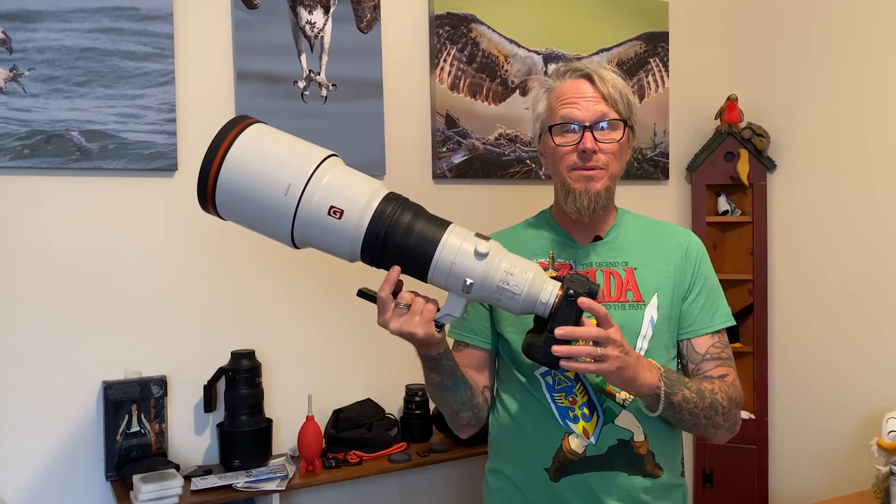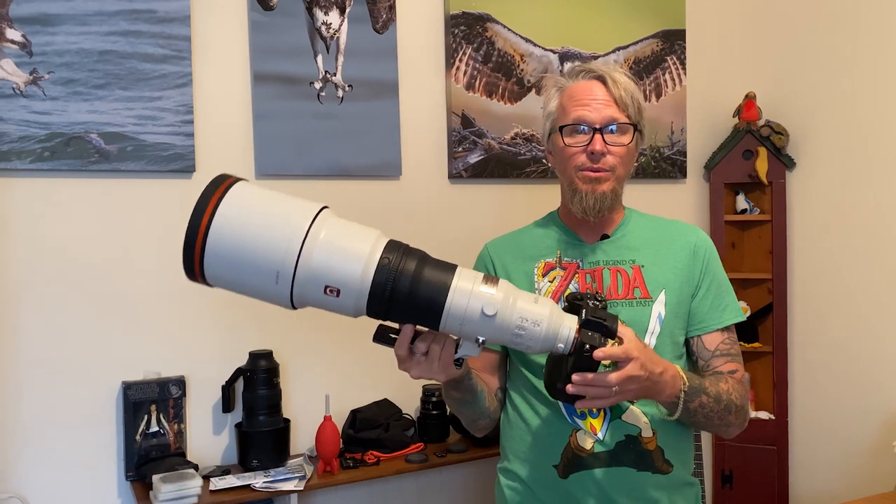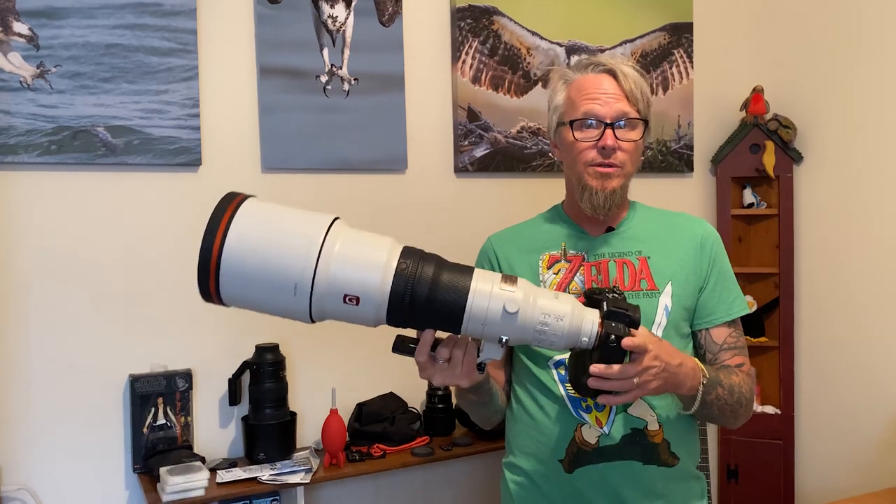I recently purchased the Sony 600mm f4, and I have to say it is by far the best lens I've ever had the pleasure of using. The amount of detail that it captures is simply jaw-dropping, but don't take my word for it. Let me show you. Come on, let's go.